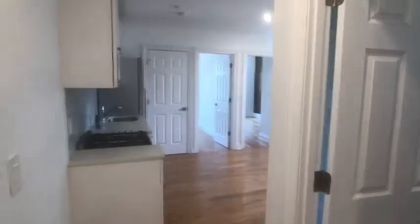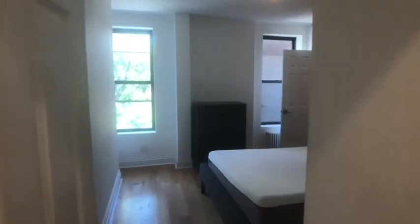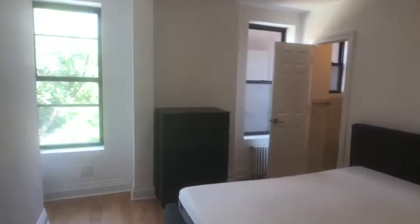Next to it you have a large common closet, and before you reach the kitchen living room area, you have bedroom number one. Extremely large bedroom, and this one has the ensuite bathroom.